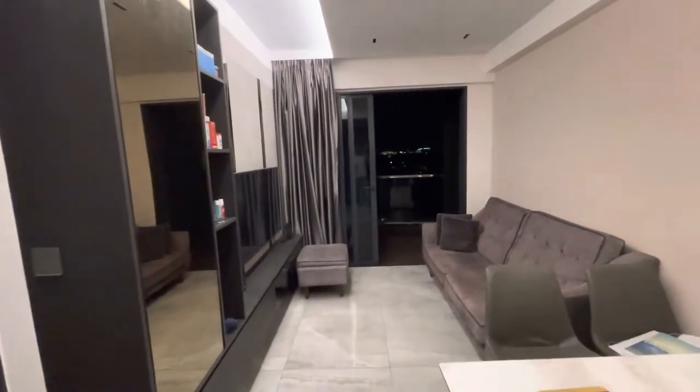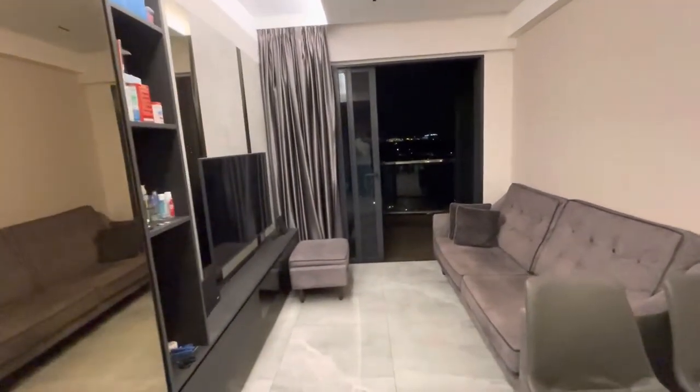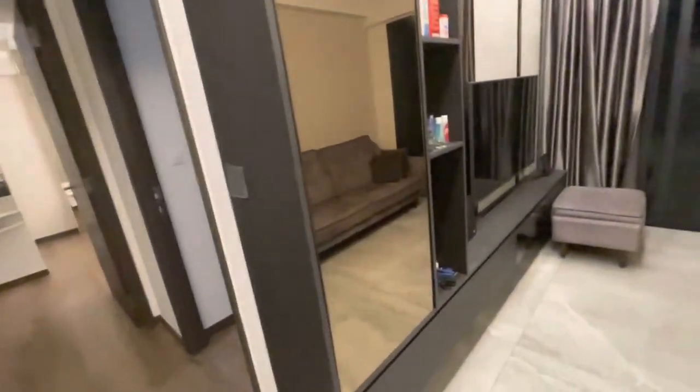Hello, this is a two bedroom, one bathroom unit at Lake Grand. This is a living room. The landlord renovated this. Very nice.